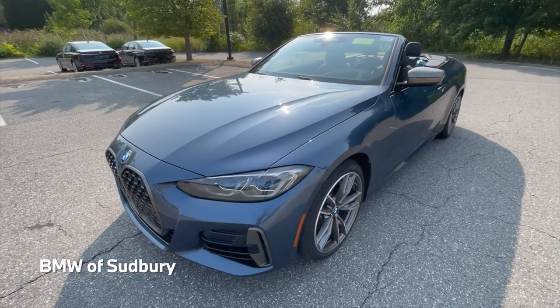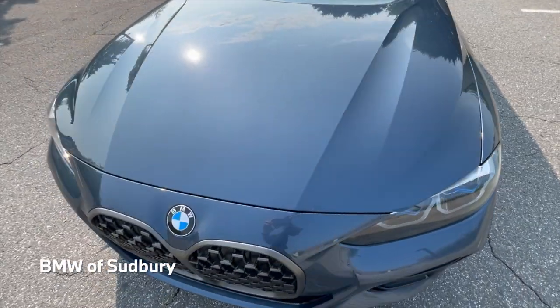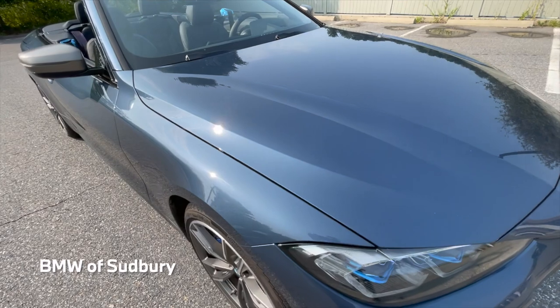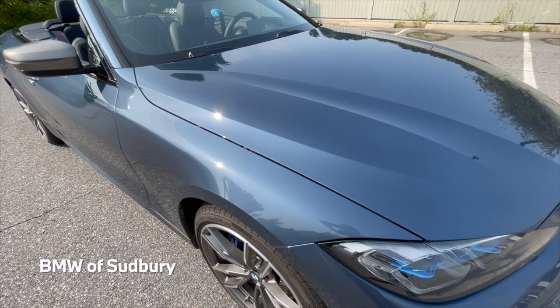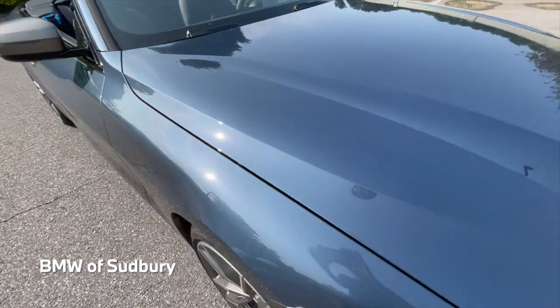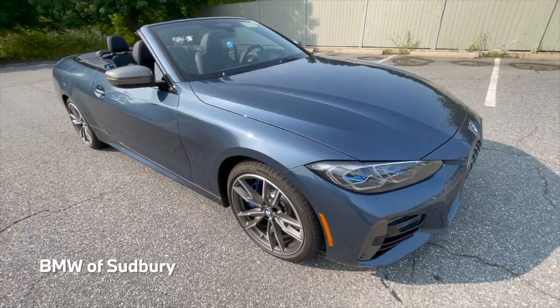This particular car is finished in Arctic Race Blue Metallic. It's kind of similar to if you've ever seen Barcelona Blue — a little different, but kind of in the same vein. That color is on the 8 Series, whereas the Arctic Race Blue is only on the 4 Series.